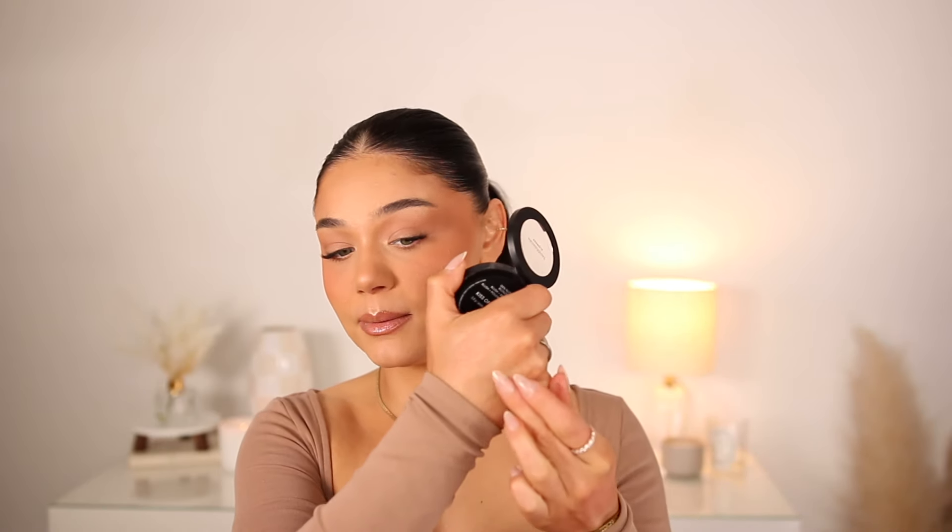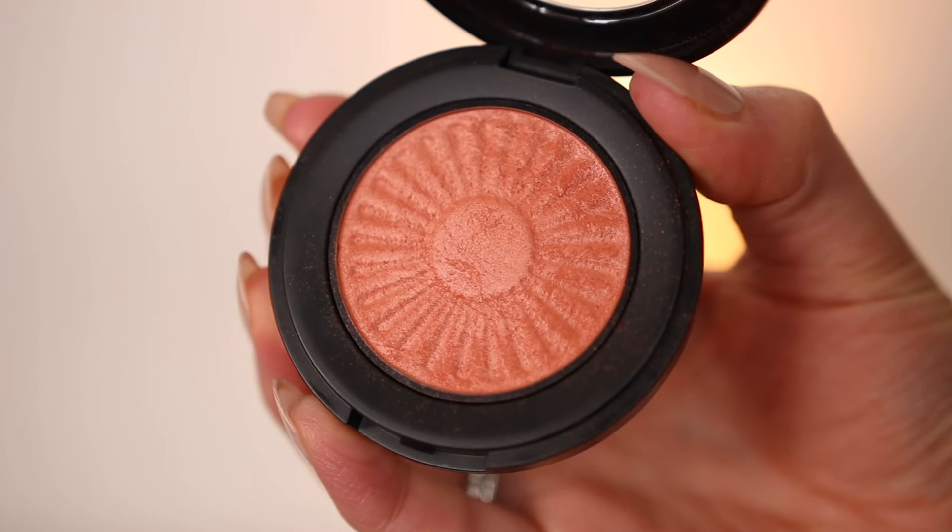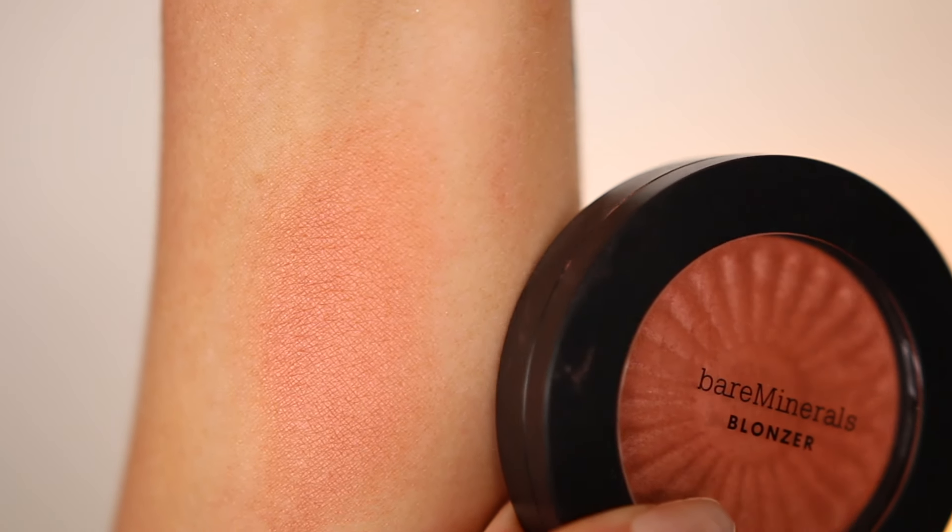One with a more mineralized finish is the Bare Minerals Blonzer in Kiss of Copper — they call it a blonzer because it's a blush and bronzer duo, which I think is so cute. It's more of a coppery peach shade — deeper than the others, but still very much in the peach family — with a little luminosity and sheen, giving the cheeks a nice effortless glow. I use this as a topper in a stamping motion right on top of my other blushes for the most pretty, subtle glow without it being a full highlighter. I don't think these are talked about enough.